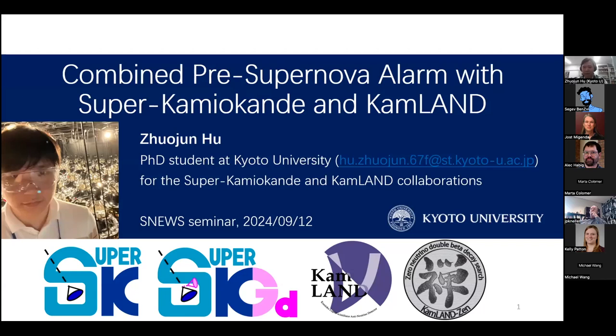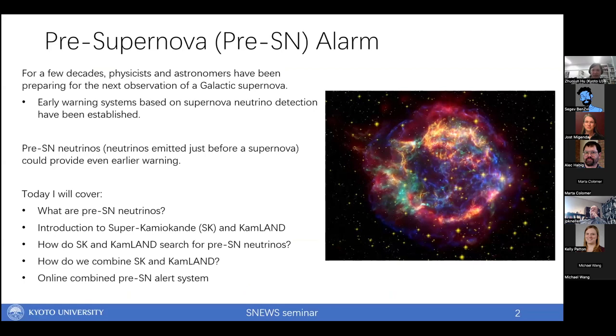Hi everyone. Thank you for inviting me to give this talk on the paper, 'Combined Pre-Supernova Alarm with KamLAND and Super-Kamiokande.' I'm Zhou Jun, a PhD student at Dakota University, and I've mostly been working on experimental neutrino physics. Previously I worked on the DAYA BAY reactor neutrino experiment, and now I'm working on the Super-Kamiokande experiment.